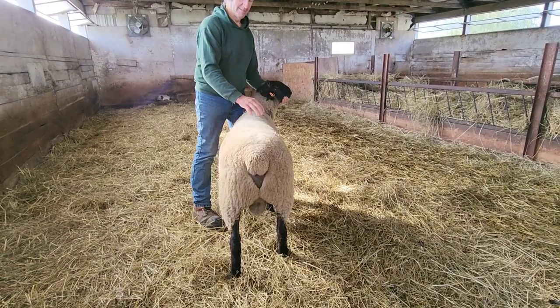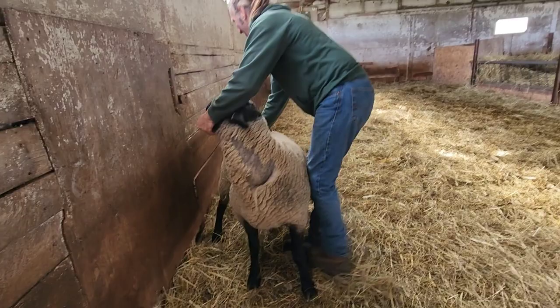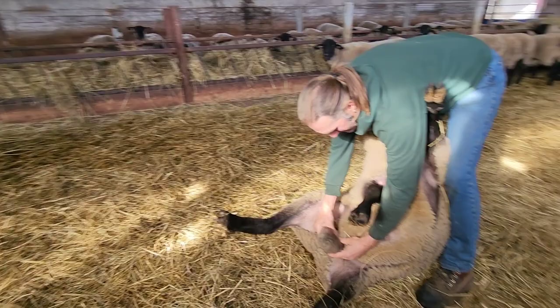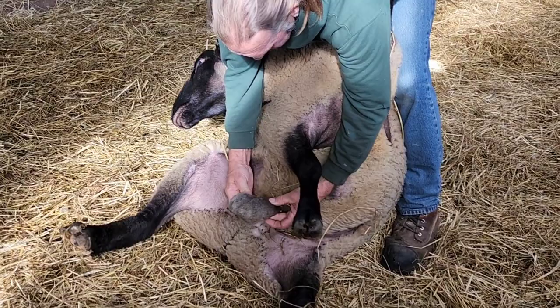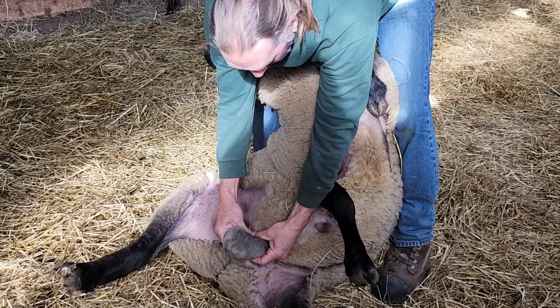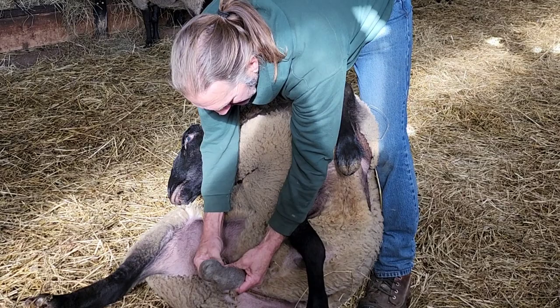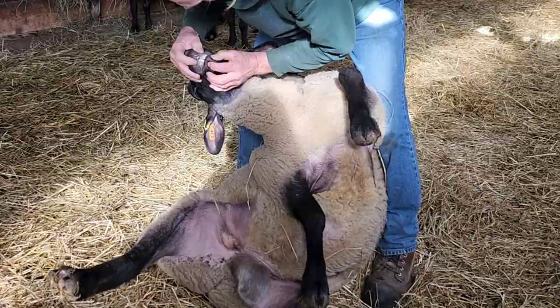It kind of worries us because testicles on a ram are usually the first thing people mention when they see rams for the first time - they're supposed to be large and even. We're hoping he's just cold and holding them up. If I felt it and put a tape around that, I would question it. That is quite small. But is he holding them up and they're shriveled? Just the diameter of them - I would question that. We don't like that.